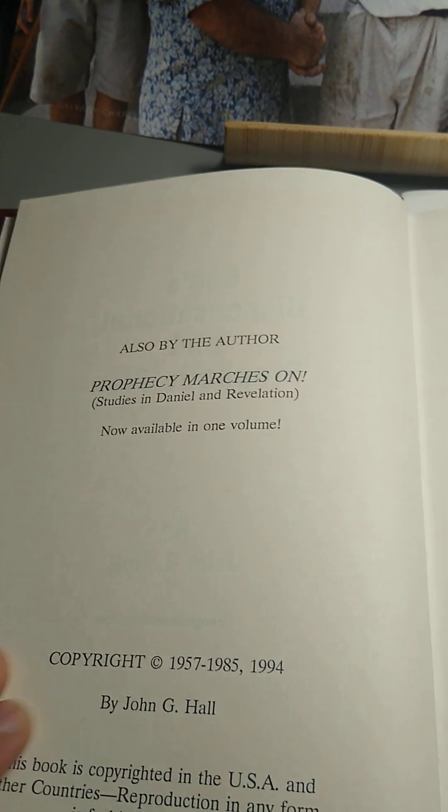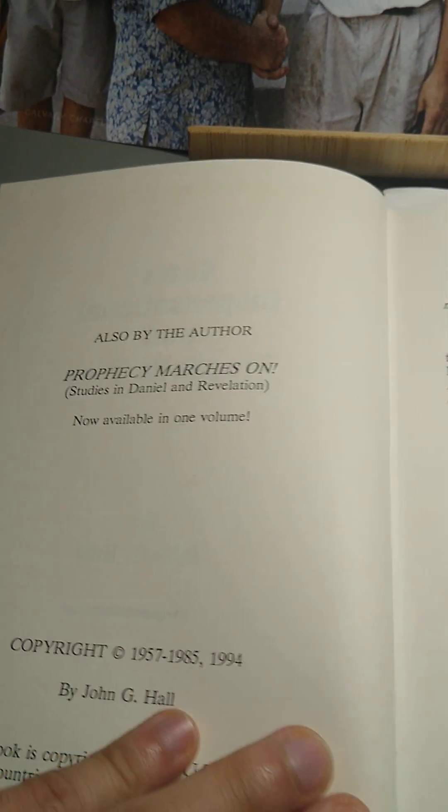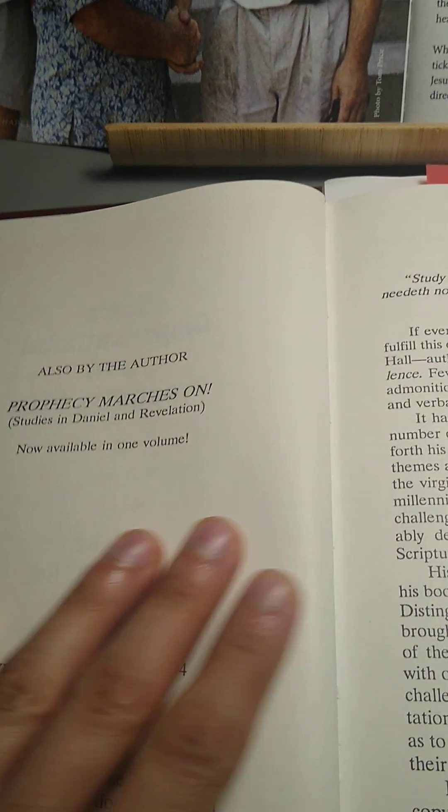And this guy, John G. Hall, deserves more attention. He's one of those hidden, you could say, obscure dispensationalists.